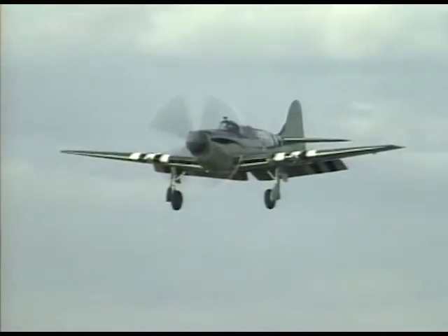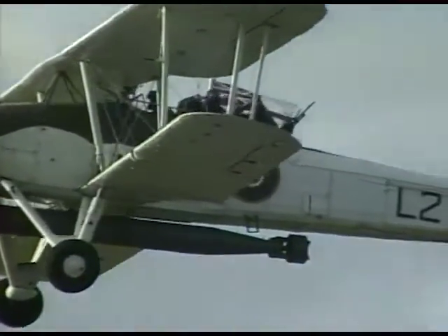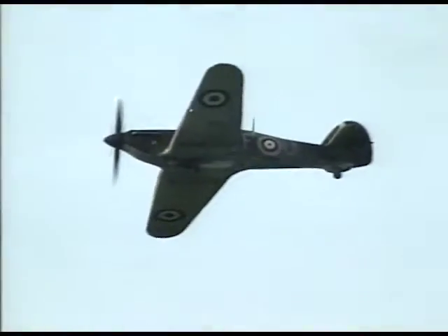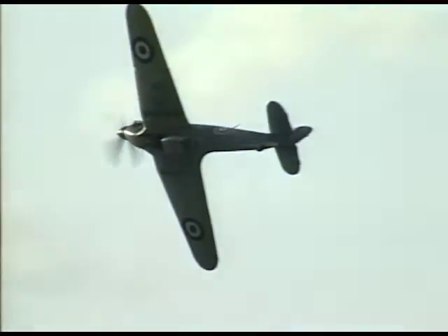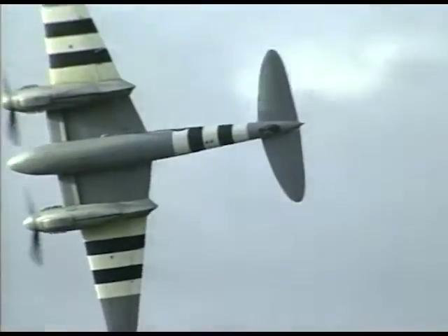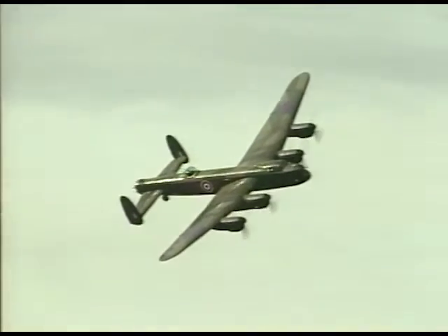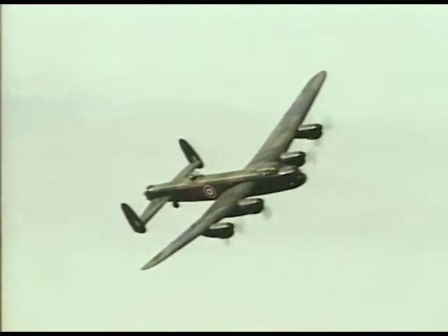Historic aircraft displayed including the Fairey Firefly and the Fairey Swordfish, both the only flying examples of their type. The Hawker Hurricane, mainstay of the Battle of Britain, and the Mosquito, the Wooden Wonder. Britain's most famous historic aircraft must surely be the Spitfire and the Lancaster, displayed here by the Battle of Britain Memorial Flight.